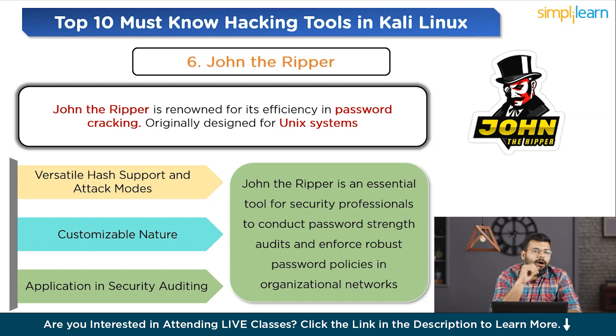A basic command to crack password hashes with John the Ripper is: `john --wordlist=path_to_wordlist hash_file.txt`, where `hash_file.txt` is the file containing the hashes to be cracked.